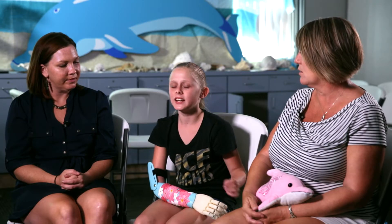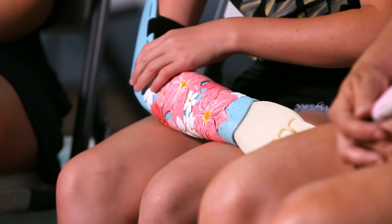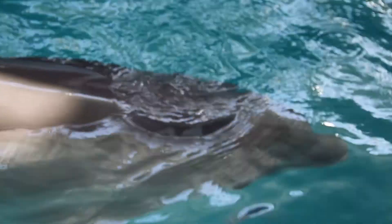When I touched it, it really looked like a real tail, and it felt like a real tail. She's always wanted a hand. We've tried prosthetics before, and this is completely different.